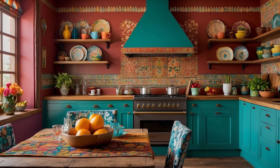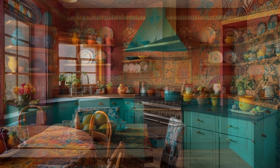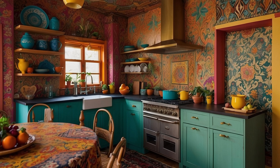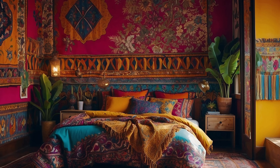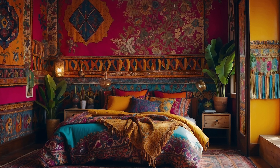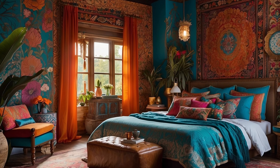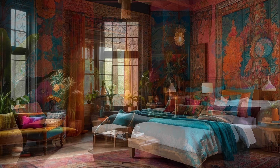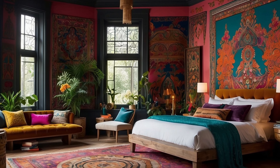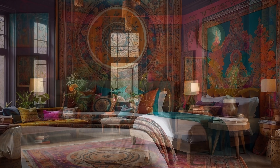Furthermore, don't forget to incorporate live plants and flowers into your bohemian decor to add a natural pop of color and freshness to your space. Potted plants in vibrant ceramic pots, hanging macrame planters, and lush greenery bring life and vitality to your home, creating a harmonious balance between indoors and outdoors. By embracing vibrant colors, you can create a space that is as bold and expressive as you are, so let your imagination run wild and experiment with different color combinations until you find the perfect mix.